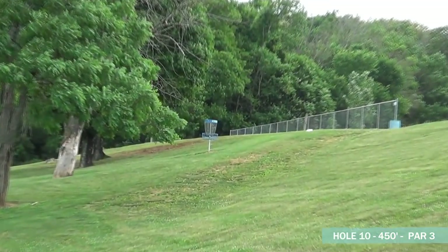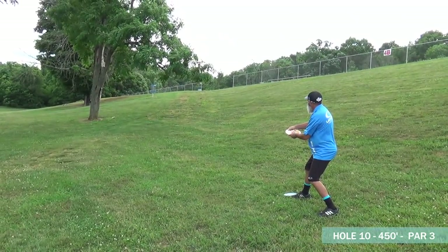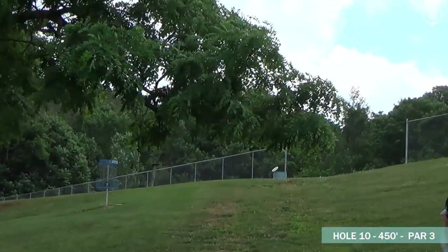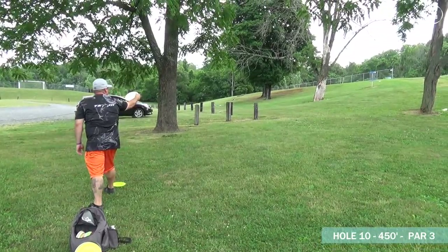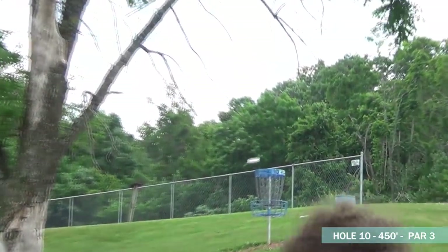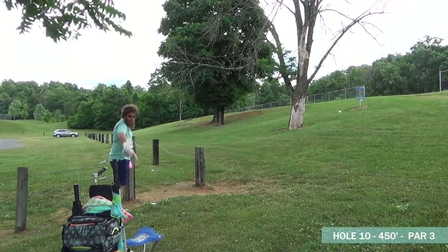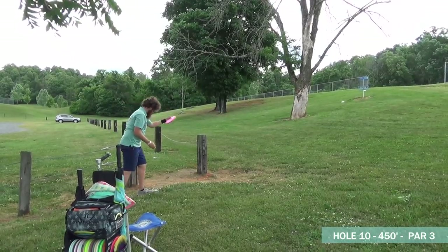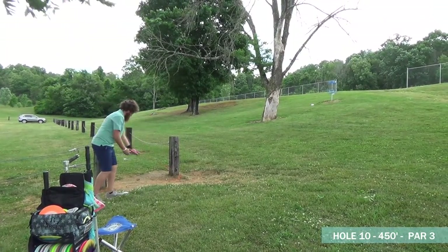Little hyzer for Matt — great upshot. I asked Matt what he threw right there and it was a new stabilizer; he said today was the first day he put it in his bag, and he seems to be liking it pretty well. Good upshot from Johnny as well. Dutch will put a nice little run on it. Zach here after the unfortunate OB stroke — you can see from the limbs above that the wind is absolutely howling at this point.